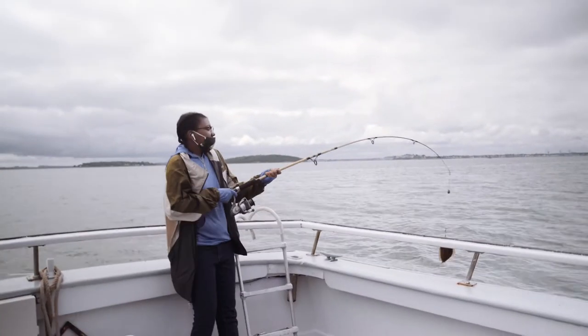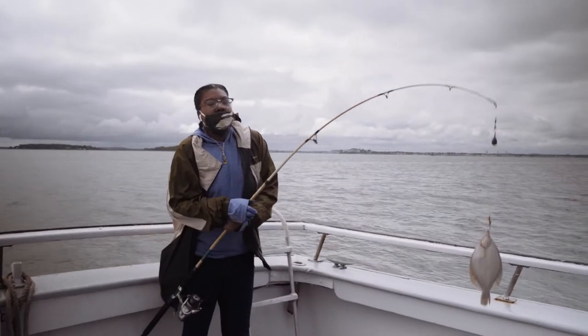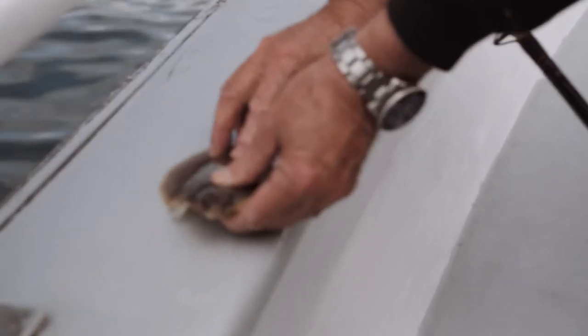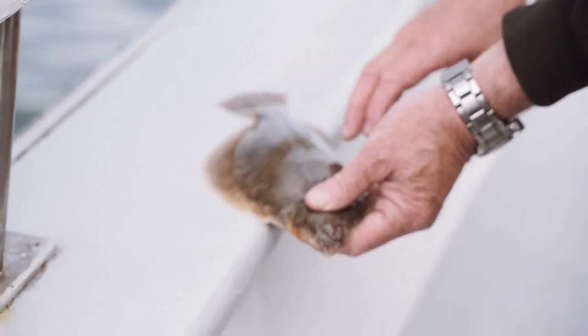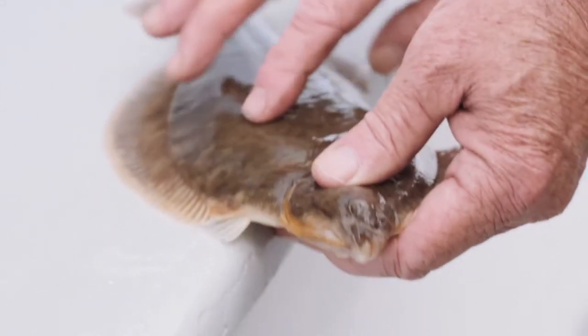Whoa, look at that! He sits on the bottom like this. Two eyes are on one side of his head. You see all those little dots? That's what the bottom looks like — he's camouflaged on the bottom, so it's mud with some rocks.